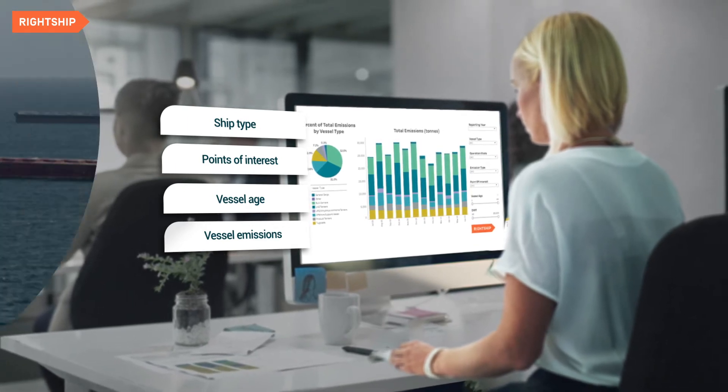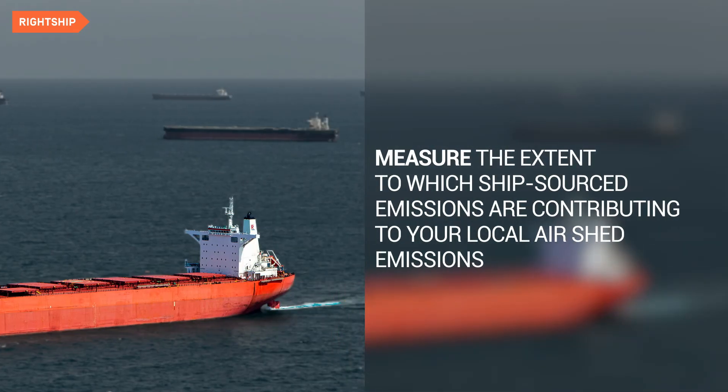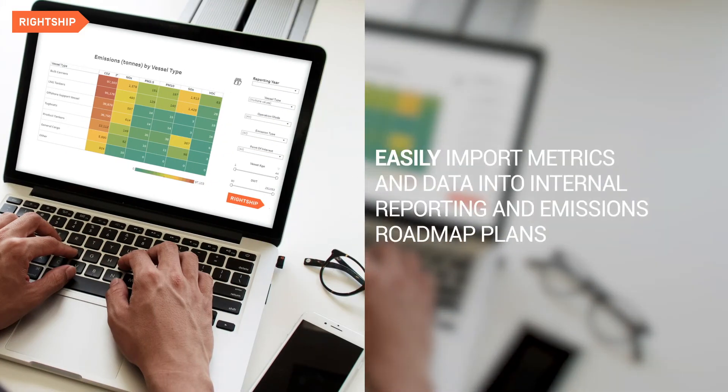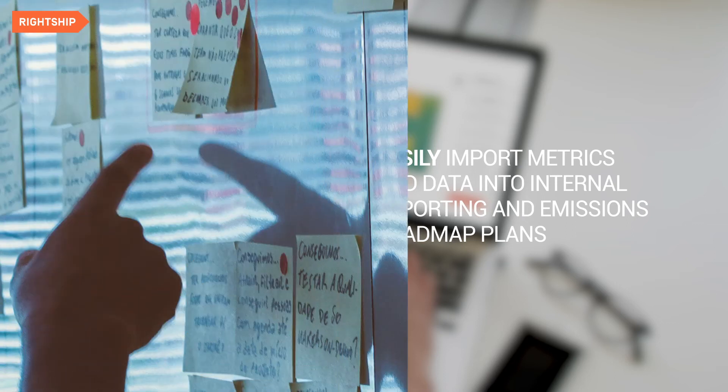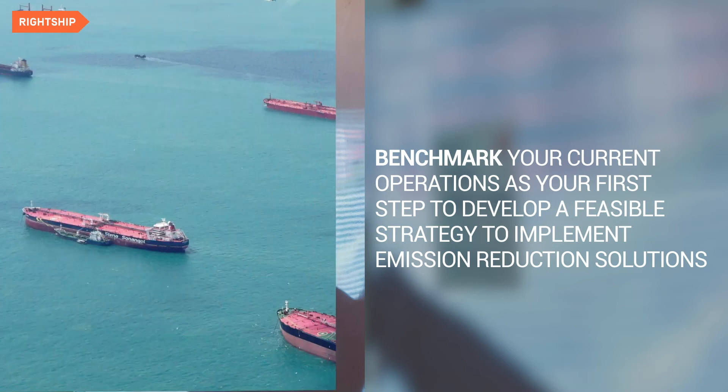The analytics tools and reporting give users the ability to easily measure the extent to which ship-sourced emissions are contributing to your local air shed emissions, easily import metrics and data into internal reporting and emissions roadmap plans. Benchmark your current operations as your first step to develop a feasible strategy to implement emission reduction solutions.